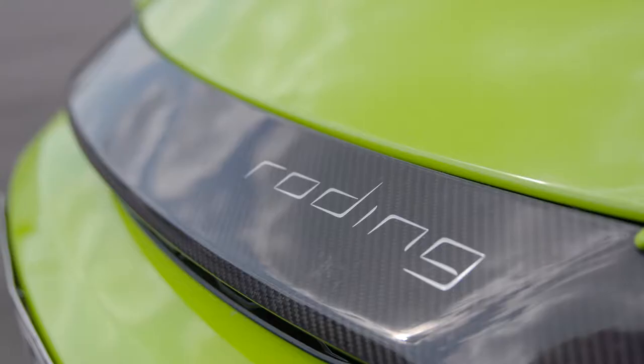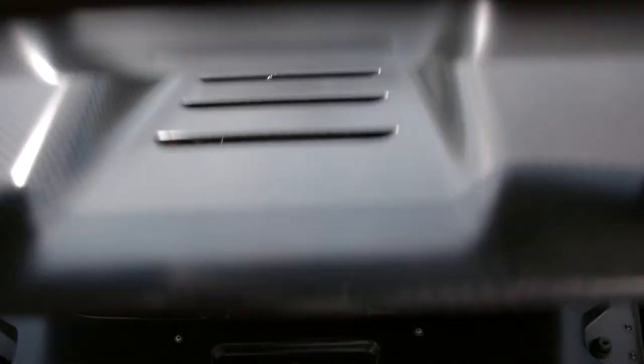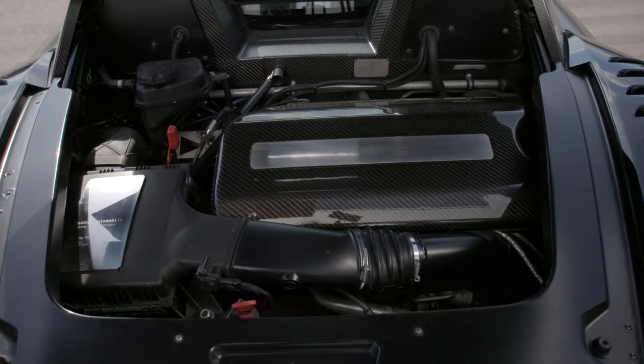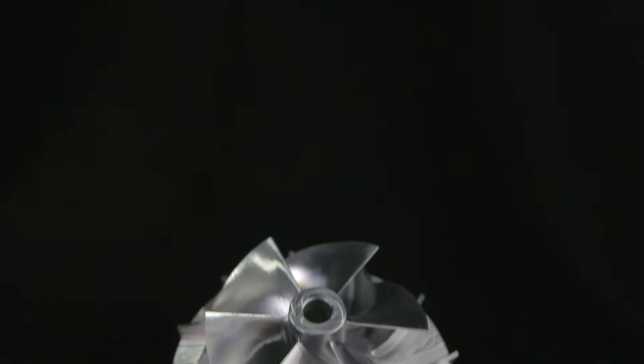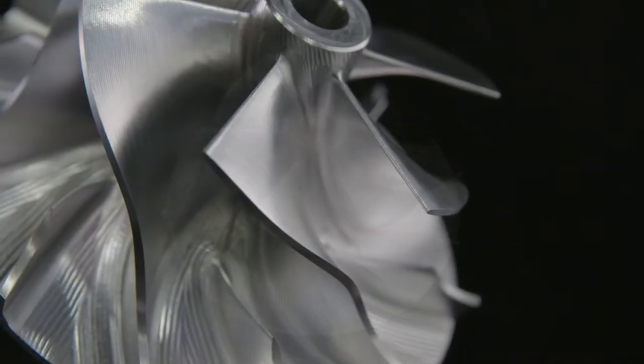You cannot achieve optimum performance without absolute precision in manufacturing. Take for example the compressor wheel used in turbocharger engines — this compressor wheel is one of the components Stangl & Co produces here in Röding.